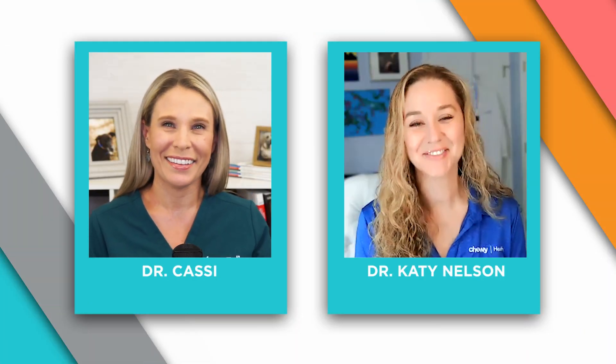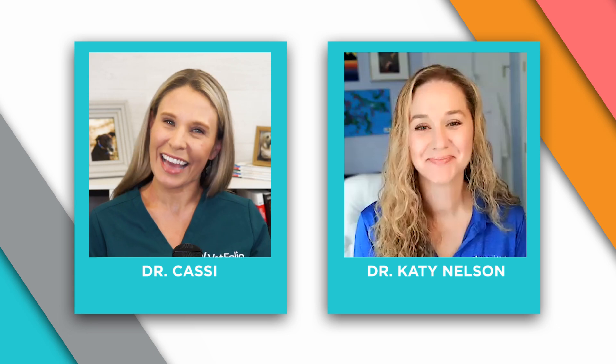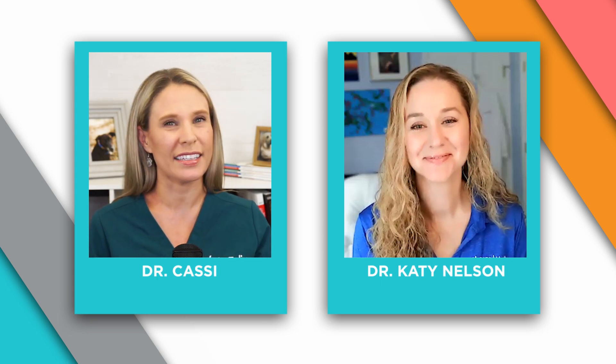Dr. Katie Nelson is joining me today. She's the Associate Director of Veterinary Relations for Chewy Health. She's practiced veterinary medicine for over 20 years and has spent much of that time working in emergency care and general practice. Dr. Nelson, thank you so much for joining me. Thanks for having me, Cassie. It's good to see you.